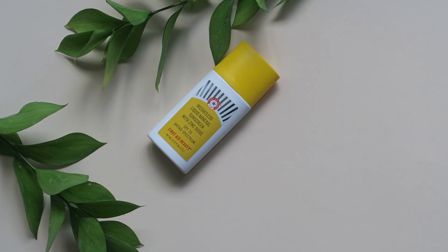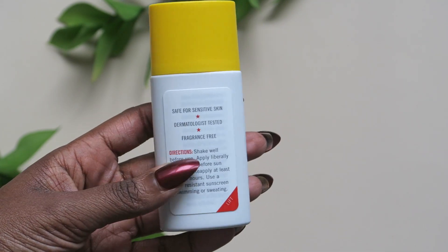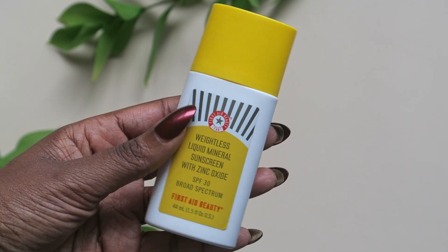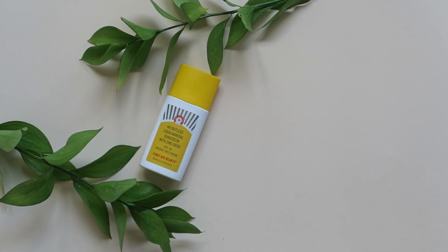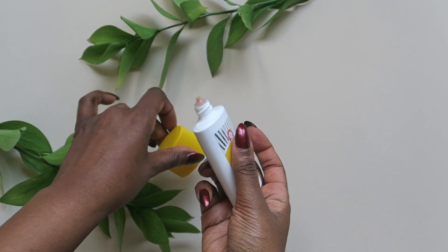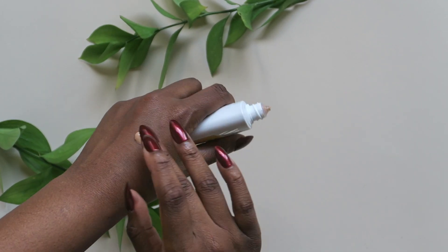Sliding in next is the Weightless Liquid Mineral Sunscreen from First Aid Beauty. It's described as a non-whitening SPF that's light and visible with a non-greasy finish. The application is a little runny, but the texture isn't bad at all — super nice and lightweight, which is pretty true to what they say on the website.